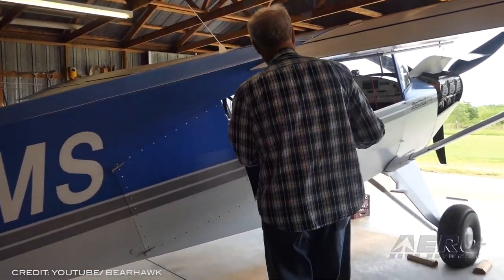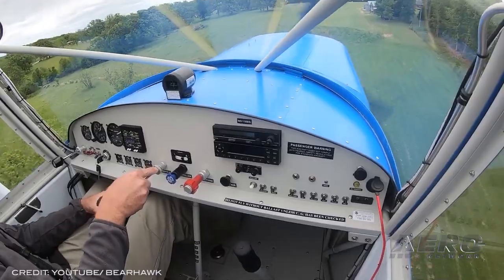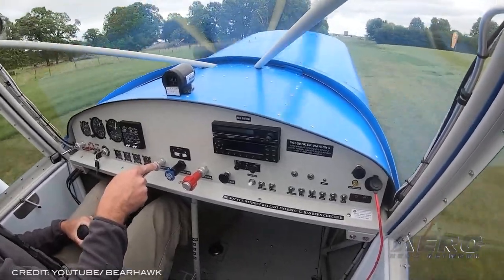The original Bob Barrows-designed Bearhawk four-place, the two-seater patrol, and their newest addition, the Model 5. Introduced in 2020, the Model 5's six-person seating and 300-plus-horsepower engine selections have made it an attention-grabber at AirVenture.